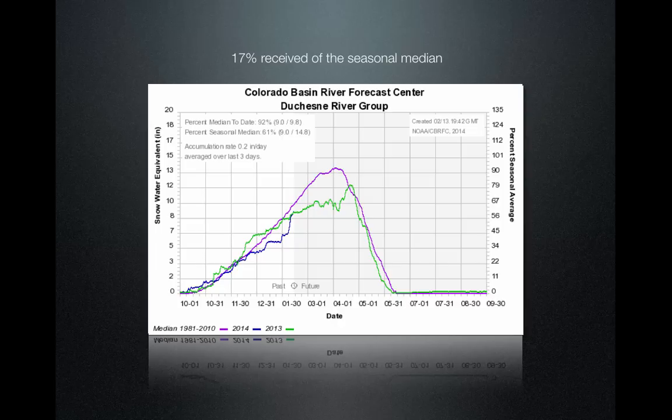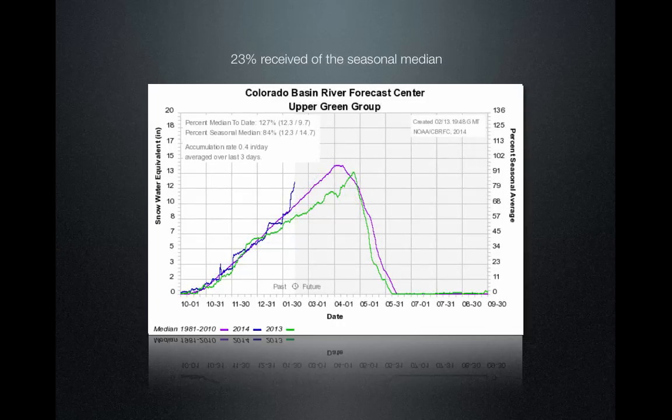The Duchesne, the southern aspect of the Uintah Mountains, is at 92 percent of median and received 17 percent of the total annual accumulation during this event. The Upper Green in Wyoming is at 127 percent of median and received 23 percent of the seasonal accumulation during that storm cycle — they're doing very well.